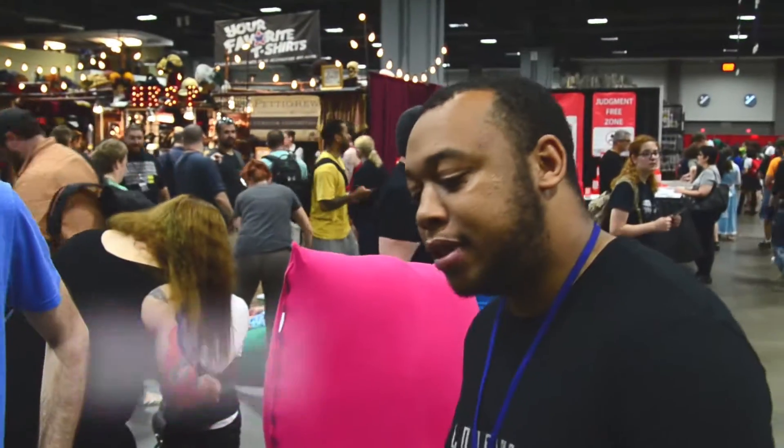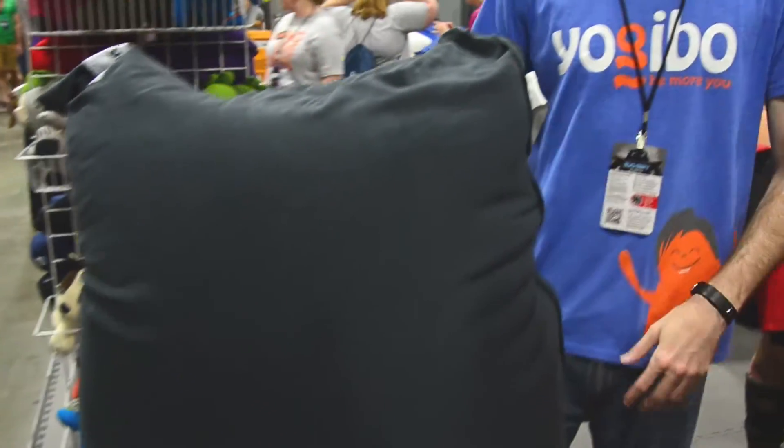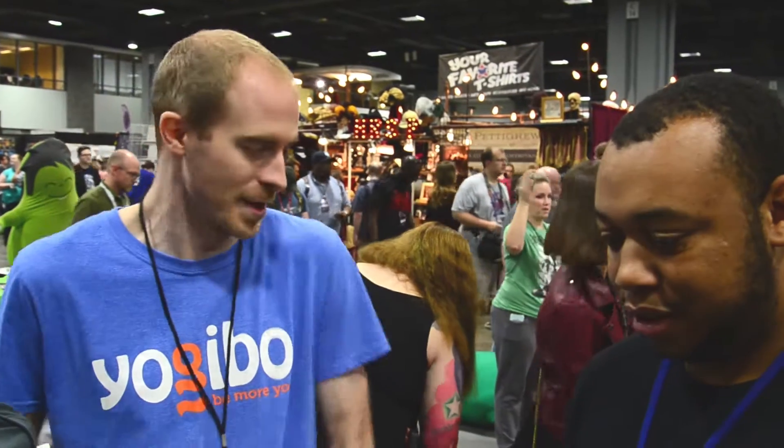Now I did something similar like this last year, but we're going to go through it again, just in case you didn't get it last time. So what is this? This is the Yogibo Max — your ultimate comfort furniture. It can form into a chair, a recliner, a bed, a sofa, all in one piece.